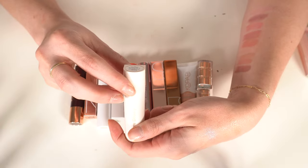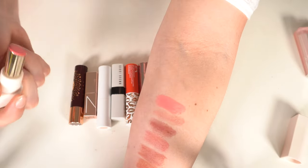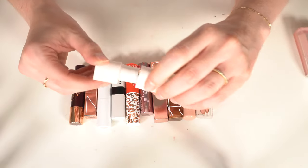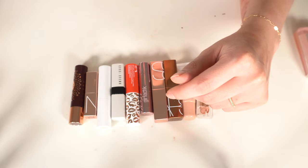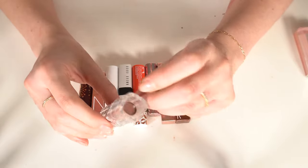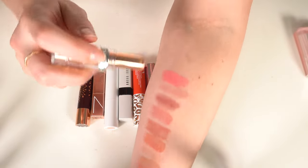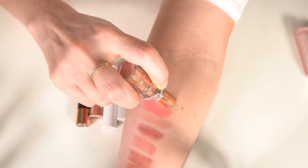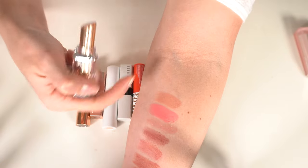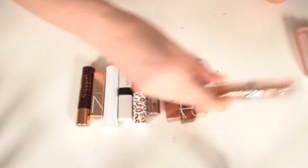Getting rid of the Rare Beauty Dewy Lip Balm in Blessed — it's a really bright neon pink and just not my thing. I have the L'Oréal Color Riche Plump and Shine in Coconut Plump shade — it has plumping properties and I really like this formula from L'Oréal, so I'm keeping that one.